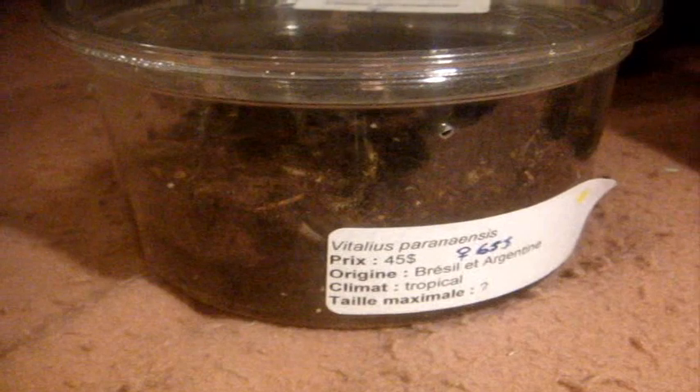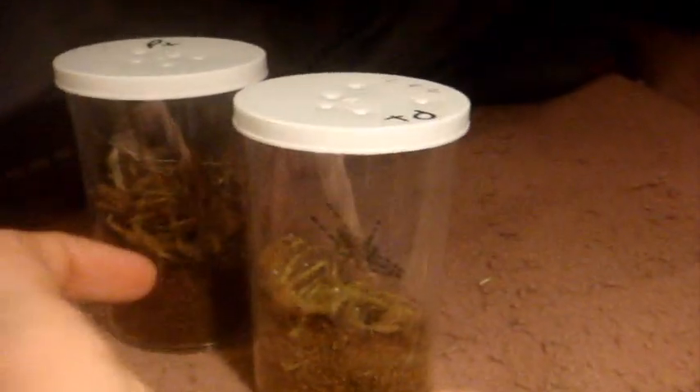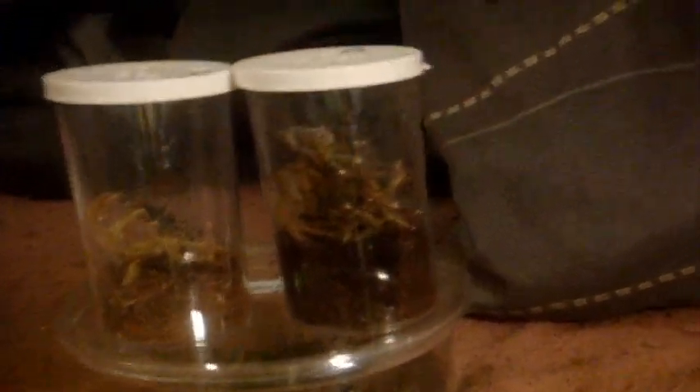Awesome. My Vitalius paranensis, known as the Brazilian Brown Bird Eater or the Argentinian Stripe Leg — whichever you prefer, I prefer to call it by their scientific name, paranensis — and my pair of Poecilotheria tigrinawesseli. Thanks everyone for watching, hope you enjoy it. Stay tuned for a new Mythbusters video this weekend, and tomorrow I'll be posting Sandhill 4: The Room, episode number three.